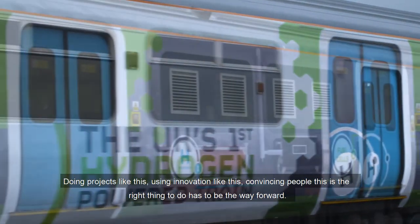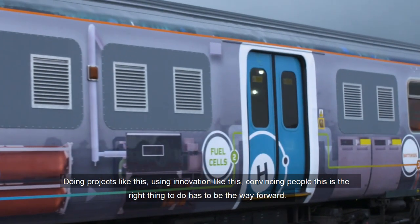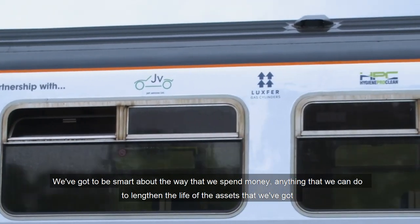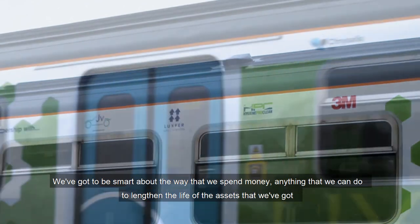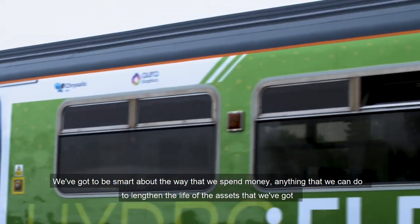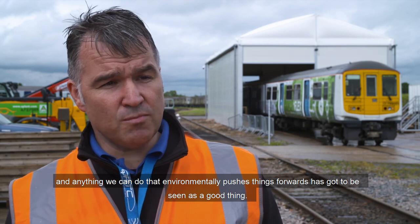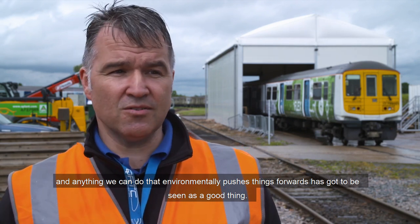Doing projects like this, using innovation like this, and convincing people this is the right thing to do has to be the way forward. We've got to be smart about the way that we spend money. Anything we can do to lengthen the life of the assets we've got, and anything we can do that environmentally pushes things forward, has got to be seen as a good thing.